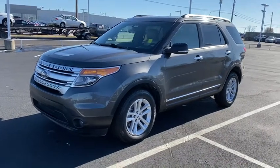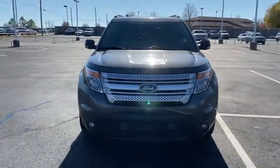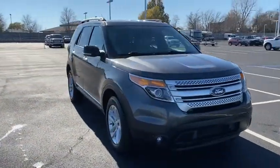Get a feel for the 2015 Ford Explorer. This vehicle still has fewer than 70,000 miles on the clock, so it won't last long.